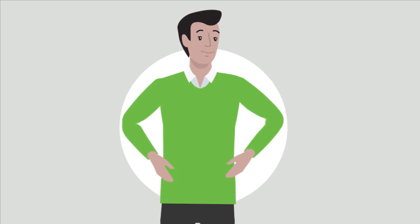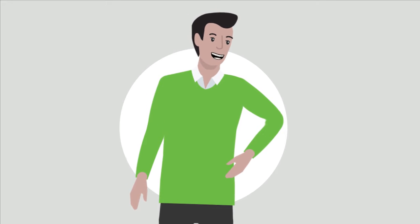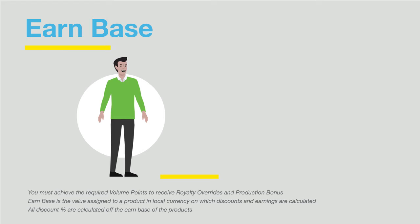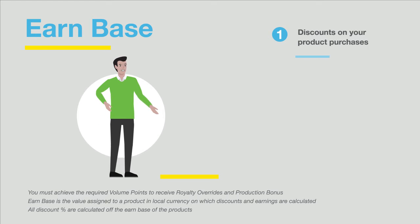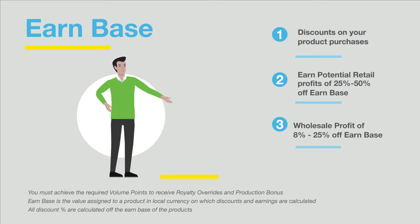The value assigned to a product in the local currency on which discounts and earnings are calculated is known as the earn base. Earn base is used to calculate discounts on your product purchases, earn potential retail profits of 25 to 50 percent, wholesale profit, and royalty overrides and bonuses.